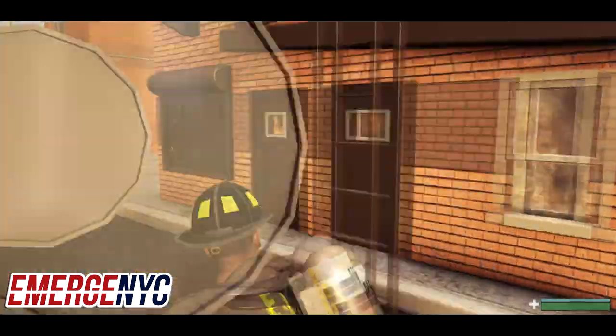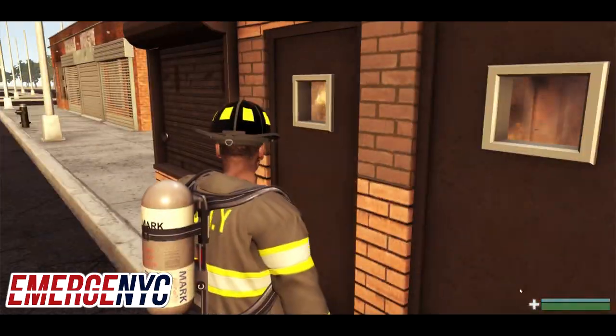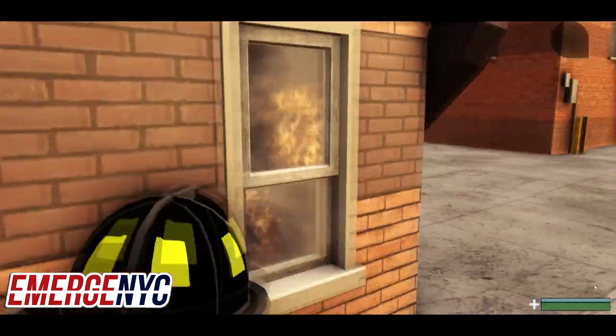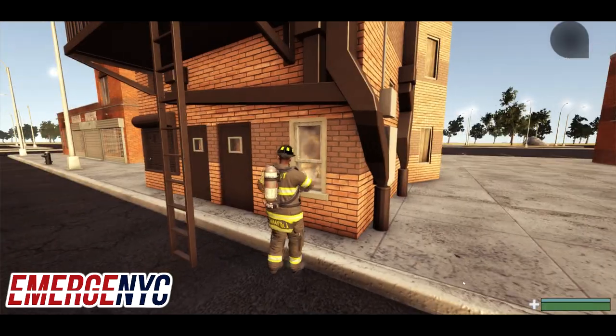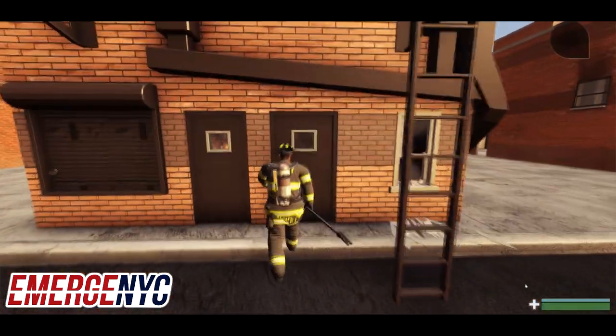We're on scene at this mattress fire. We'll transmit a 10-75 because it's pretty clear we've got a good amount of fire in there. Let's go ahead and get these doors and windows open to get some of this smoke and fire out.